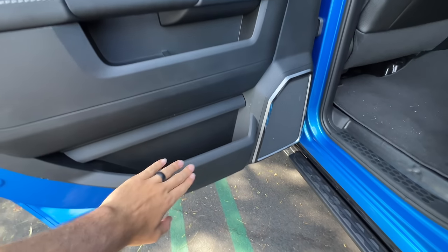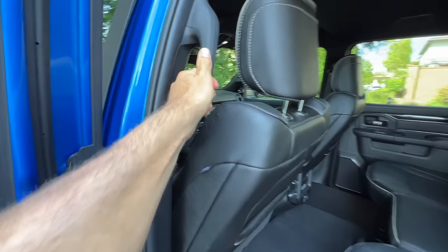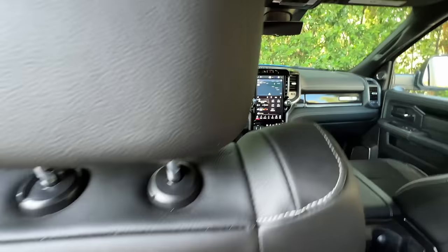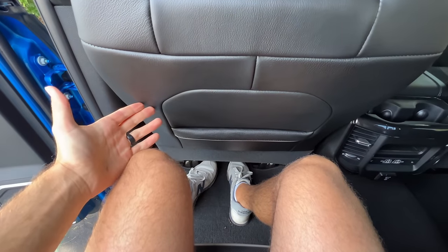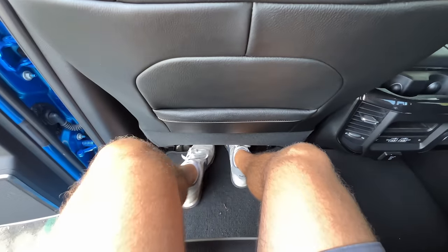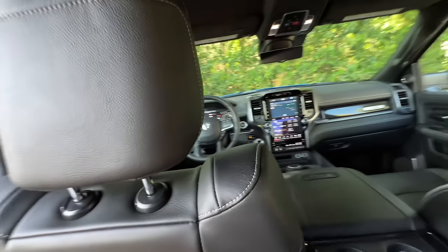Harder plastics down low, a couple cubbies. With the steps and grab handles, it's not too hard to get in. Behind my own seat at six feet tall, I've got sort of acceptable knee room. The seat backs are in leather, there are good-sized foot pockets. The seat bottoms come out enough to give me thigh support and I do have headroom.